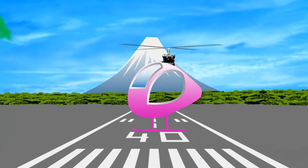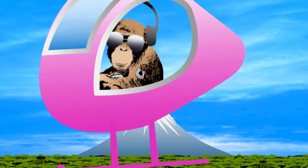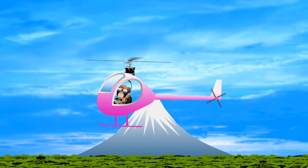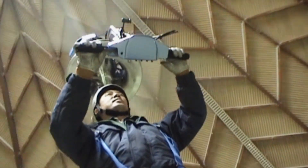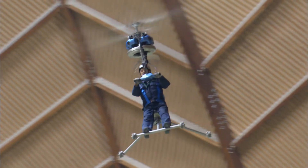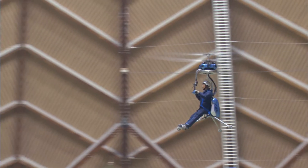Thanks to those pesky laws of physics, when you spin something with a motor, the motor itself tends to spin in the opposite direction. Standard helicopters solve this problem with a second vertically mounted rotor on the tail, which keeps the helicopter body still. Gen's helicopter doesn't have a tail, but it solves the problem in a different way: the two sets of blades spin in opposite directions, so the twisting force of each rotor on the body is cancelled out, giving it perfect balance.